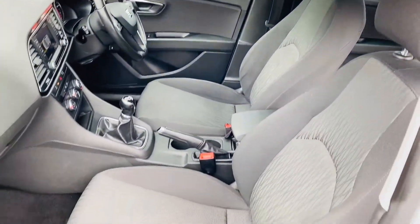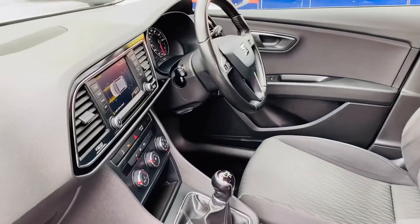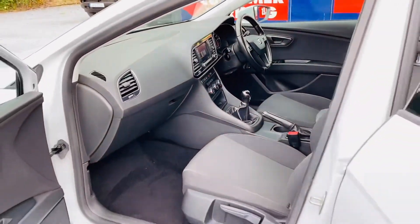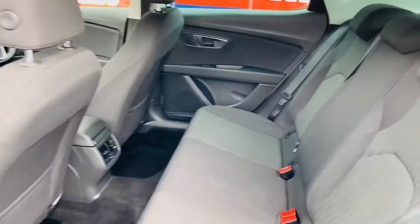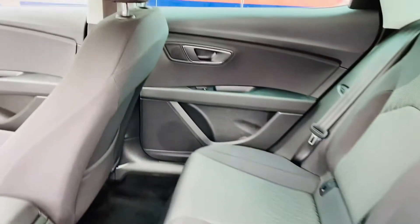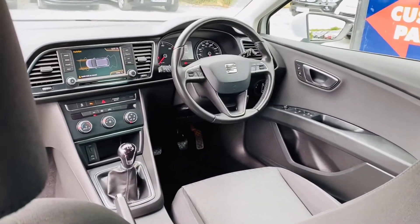It has a center armrest, cruise control and Bluetooth, electric windows, parking sensors and sat nav touch screen. Full spec and details will be on our web page at www.chondrantcars.ie. The price of this vehicle does include VRT — vehicle registration tax — and this car will also be sold with a new two-year NCT car test.